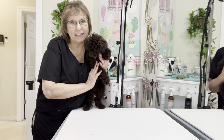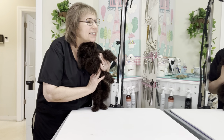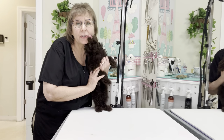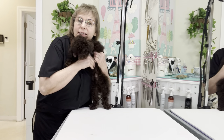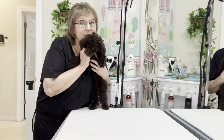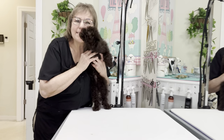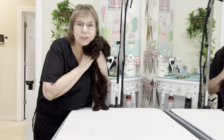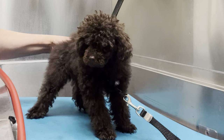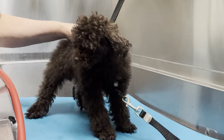Hi guys, this is Bennett. He is a toy poodle puppy and he is going to get an adorable teddy bear kind of fusion inspired trim. He's not going to have flared legs — it's going to be more of a straight haircut, but very cute. He's wearing the Grummer's harness and the tub along with the tub anchor, which is great for puppies to help keep them right where we need them.